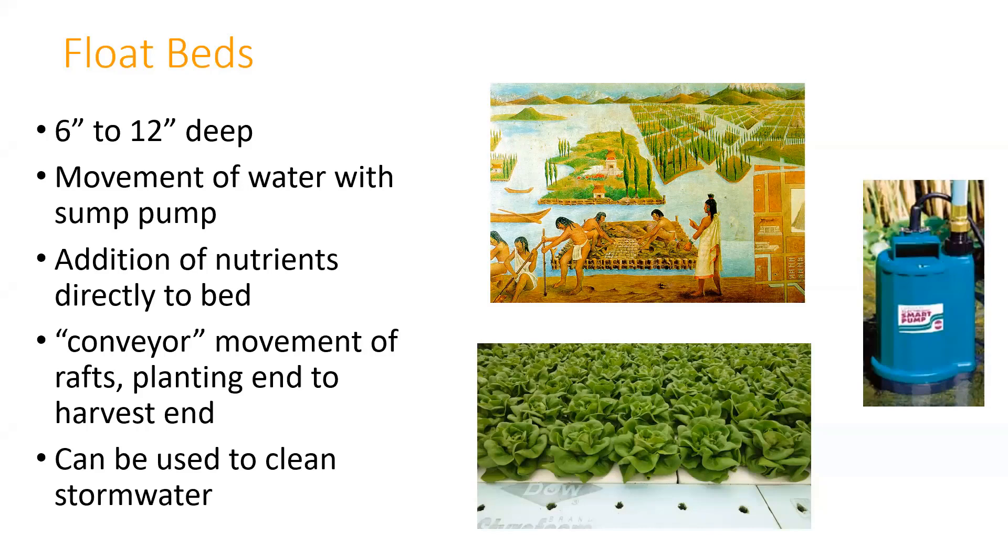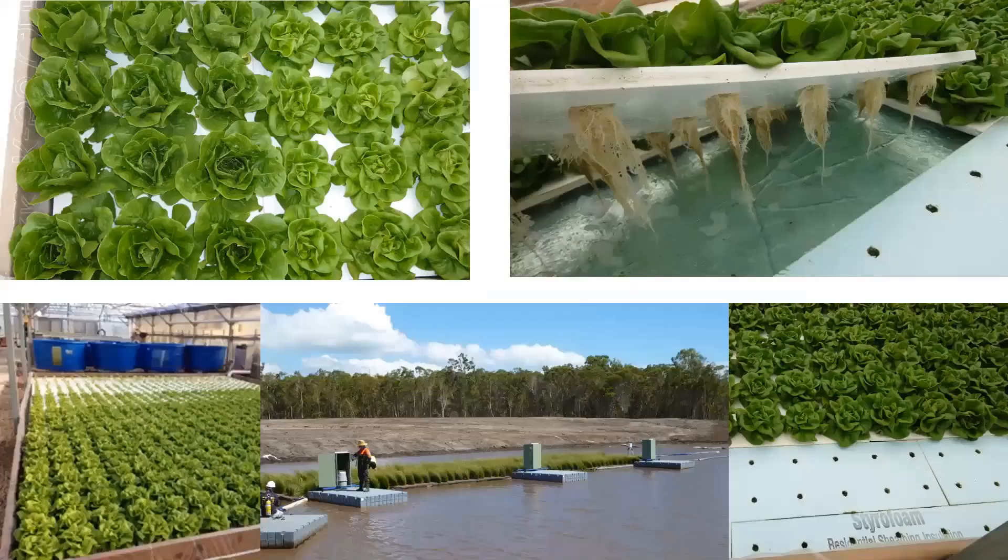With a float bed system on a commercial level, you typically have a long tank and you're constantly starting and harvesting product. They're on floats with little holes where the plants go, and you move them along and space them out as they grow. What's interesting is that float bed systems can actually be used environmentally to clean up stormwater—they're referred to as floating wetlands, placed in ponds or lakes to suck up excess nutrients and make the water cleaner. I believe there are a couple of parks in Fairfax County using that system.